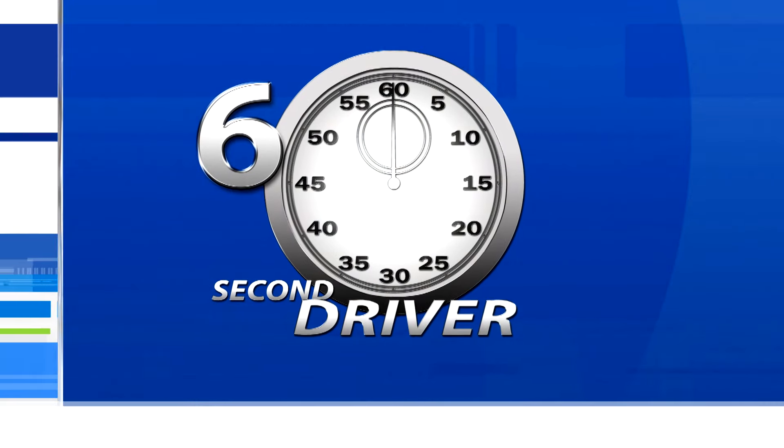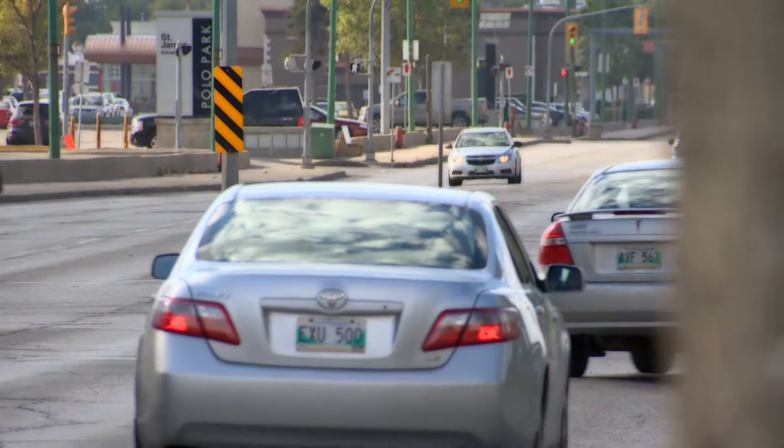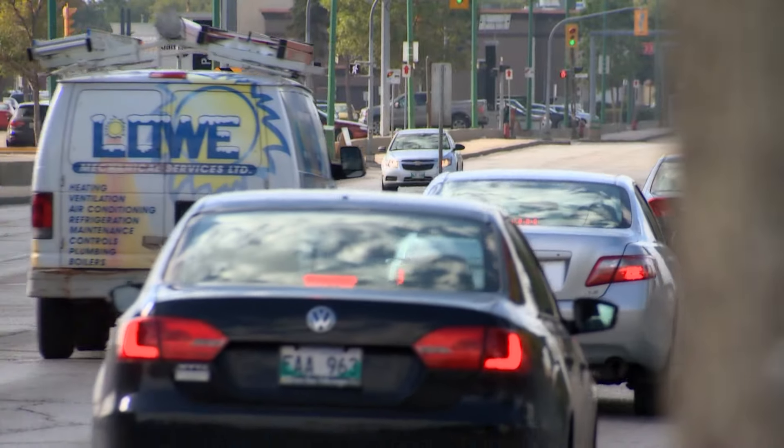The 60 Second Driver. When changing lanes, your vehicle's mirrors can help you see what's around you. But the mirrors will not show you what's in your blind spots.